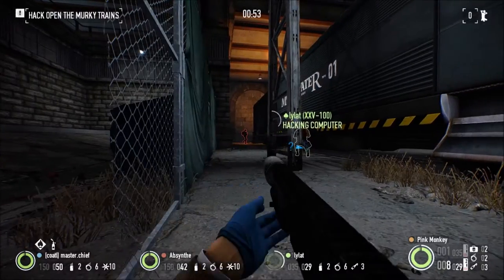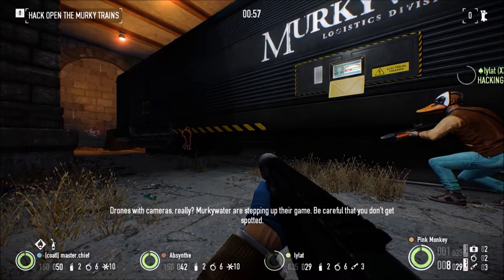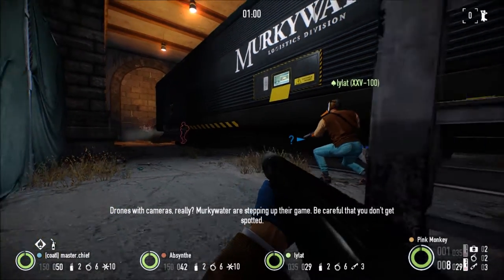Guard. Stay low and quiet. Drones with cameras — really? Murky water are stepping up their game. Be careful that you don't get spotted.